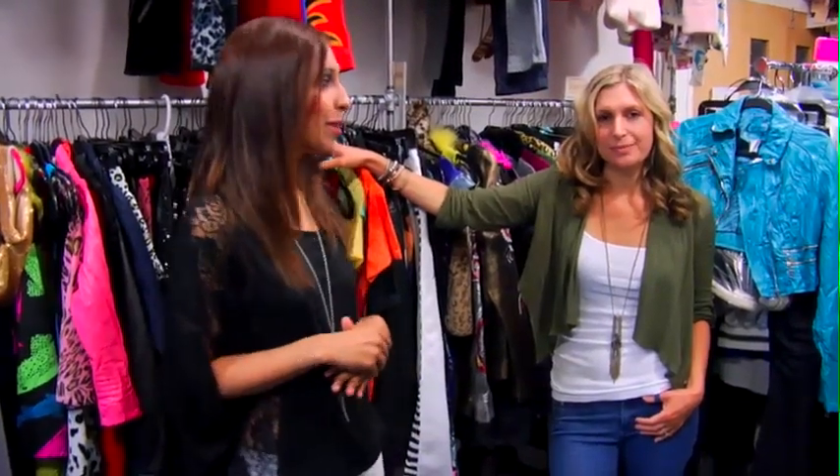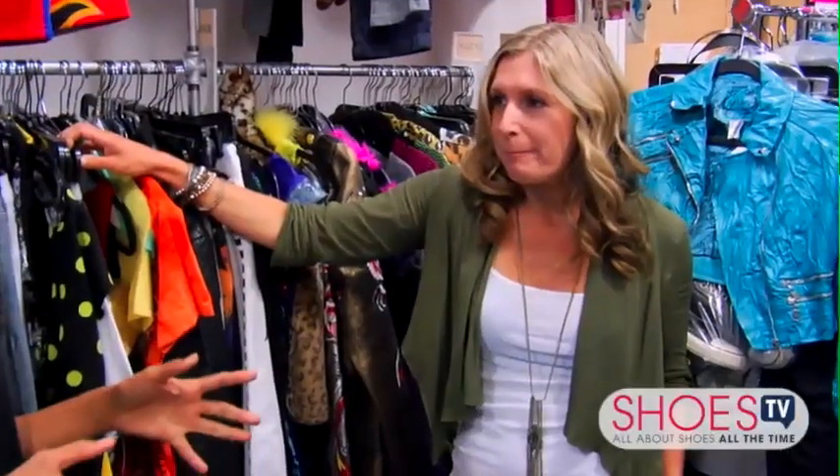We are in the wardrobe room for Disney Channel's Shake It Up, and I'm here with the woman who does it all, Jessica Replansky. Tell me about your day-to-day — come to the wardrobe room and how does it work?